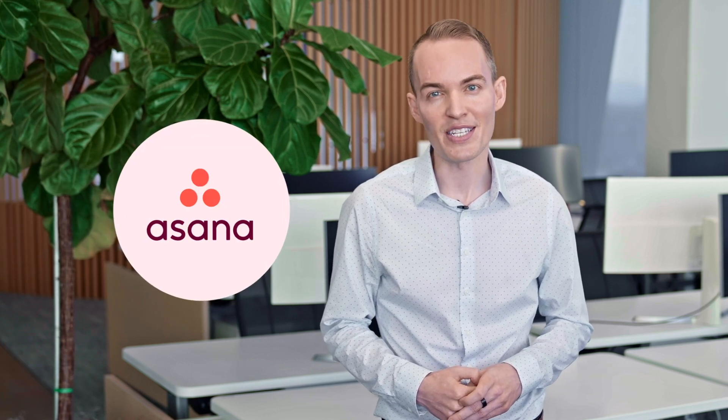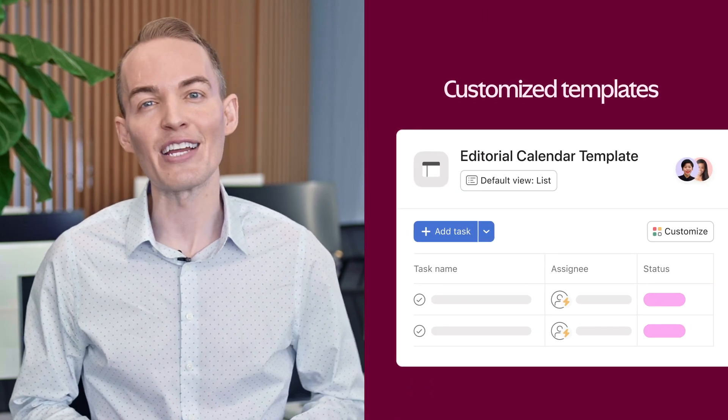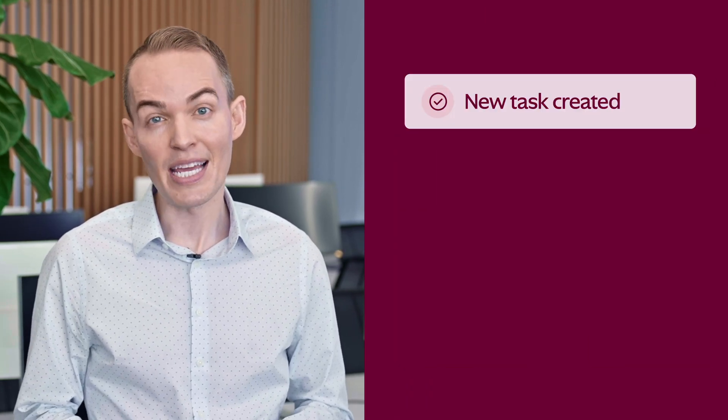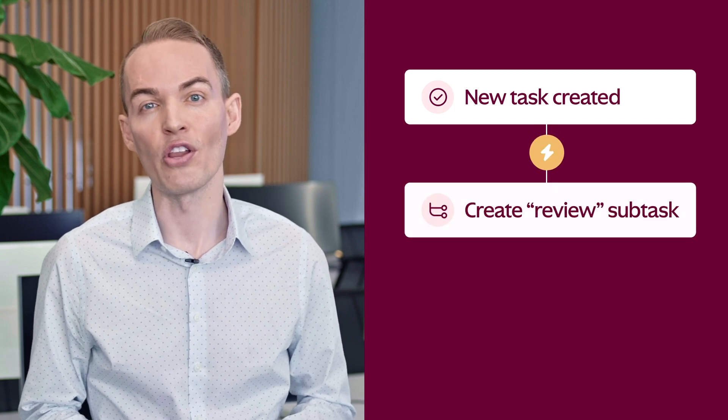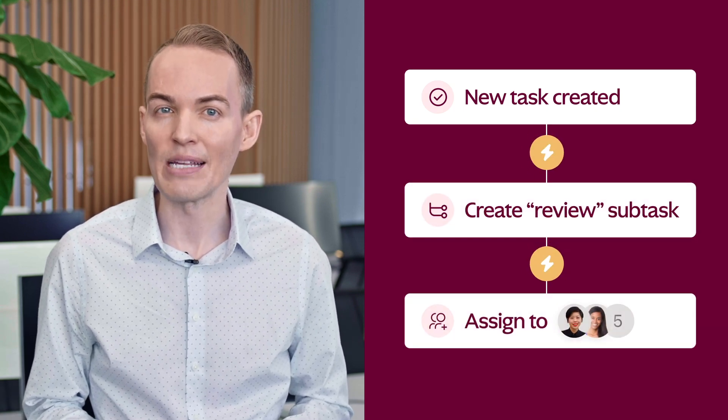Content marketing is a constant cycle of reviews and approvals. Asana makes this process as painless as possible. With customized templates, we can fully standardize our process. These templates automatically trigger a workflow for each new content piece, including all relevant tasks and team members — that means nothing gets missed.